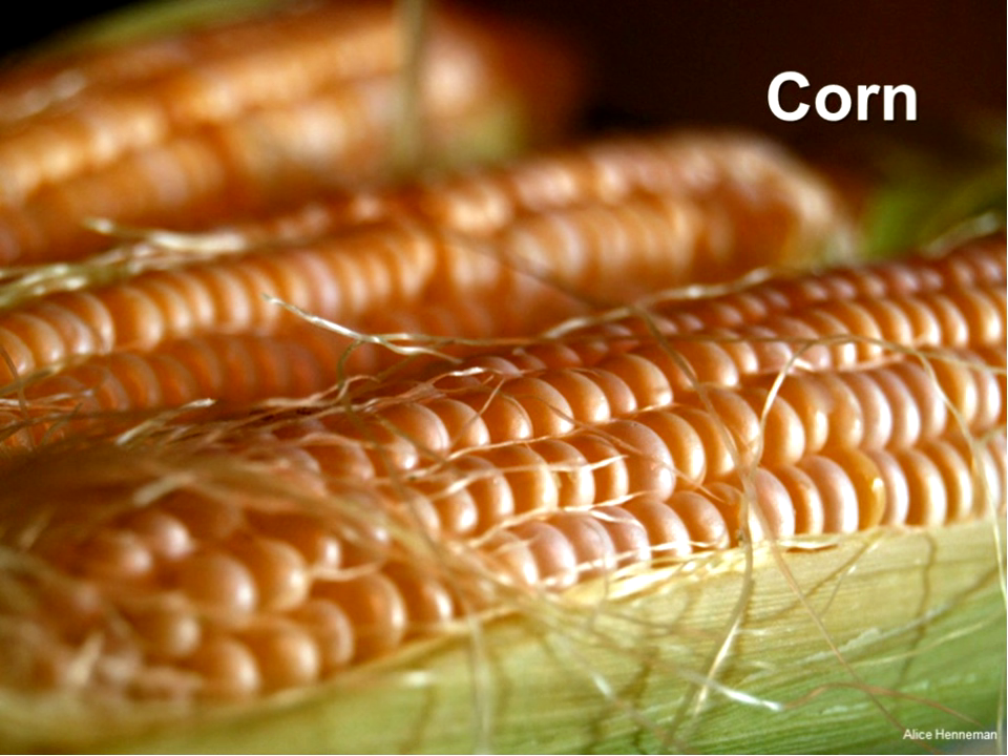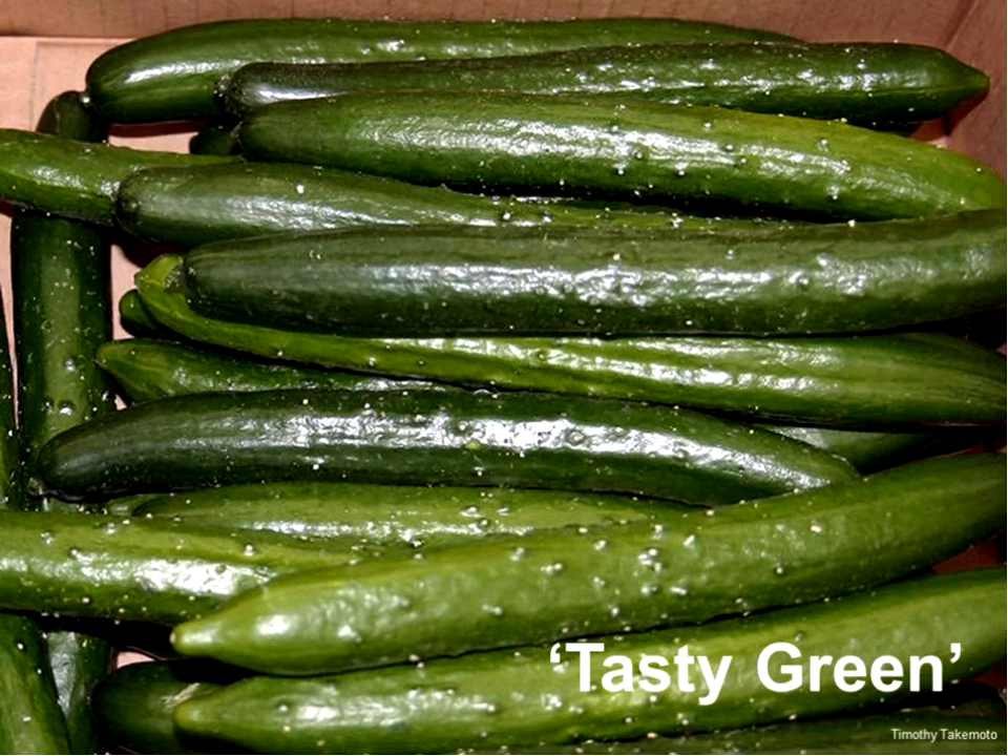Specific cultivar names are listed in the handout you have. Cucumbers — there are so many amazing burpless cucumbers that are much more productive and higher quality than the standard straight eights that are commonly grown here in North Dakota. Tasty Greens are great.